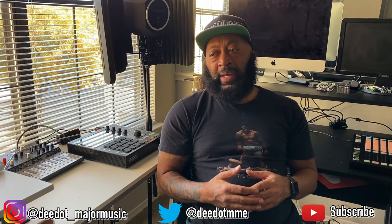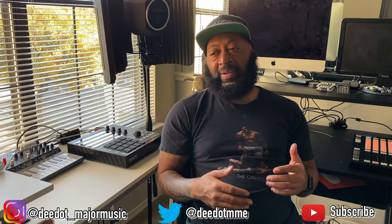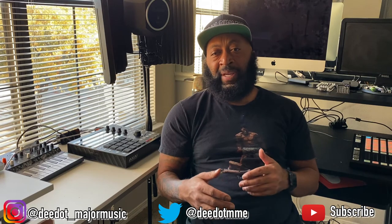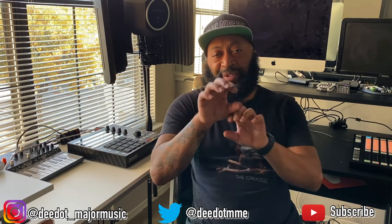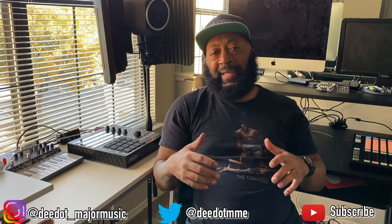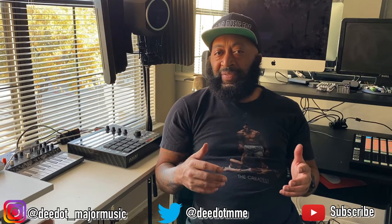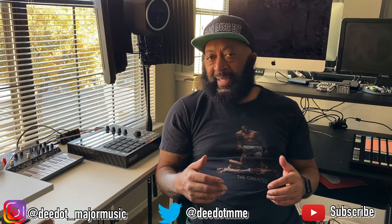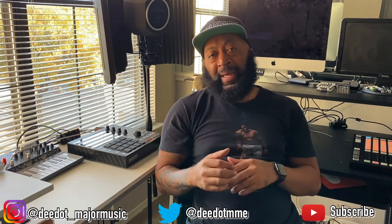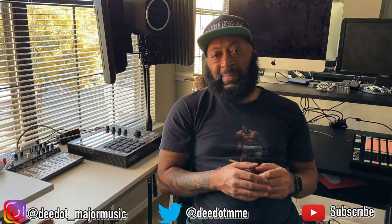I do video editing inside of LumaFusion and sometimes iMovie. The main difference between the two is that LumaFusion gives you a lot more functionality — if you want to do music videos, you have more control aligning music with video and more editing features overall. With iMovie you're more limited and it doesn't give you the option to align audio with video like LumaFusion does.